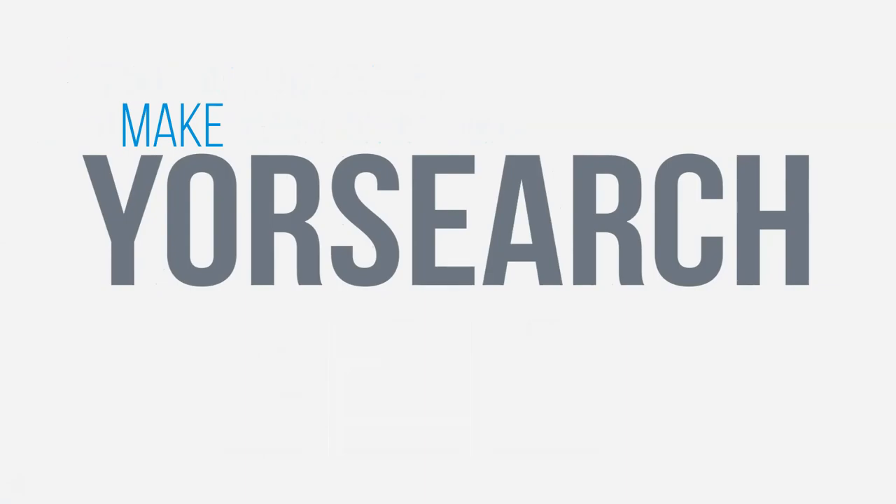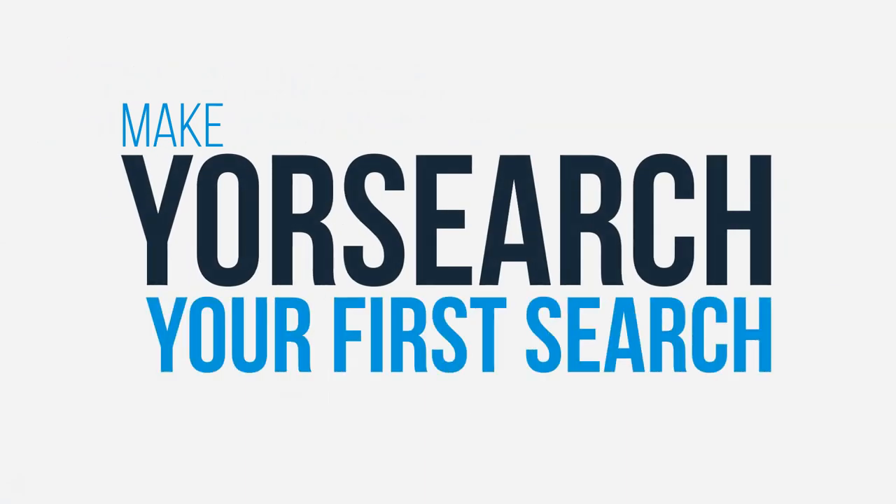If you have your own YourSearch tips to share, leave them in a comment. And remember, make YourSearch your first search.